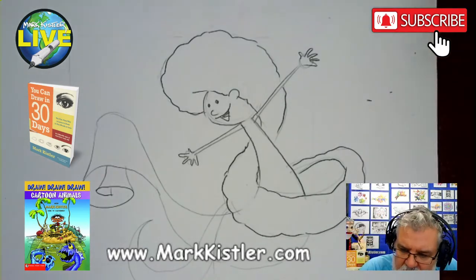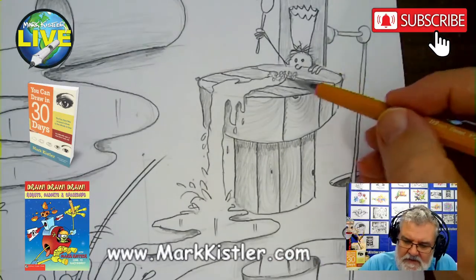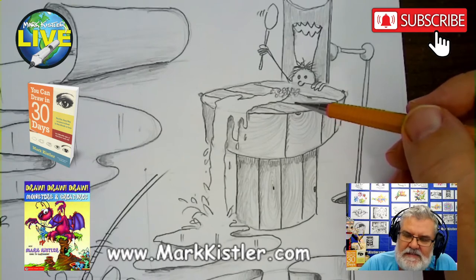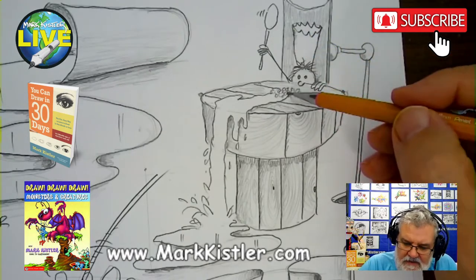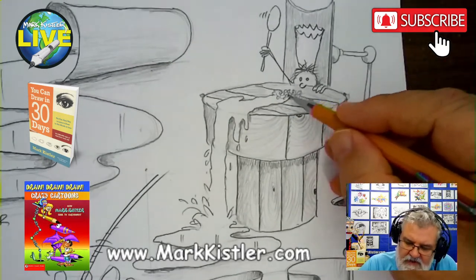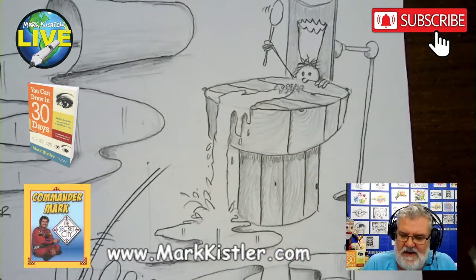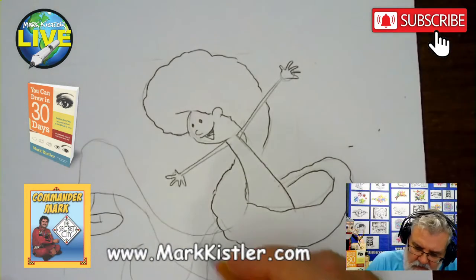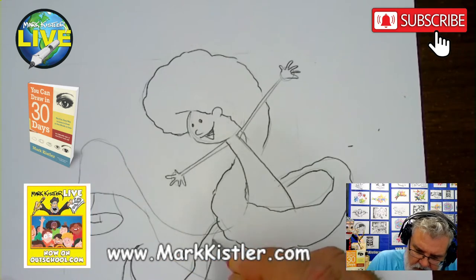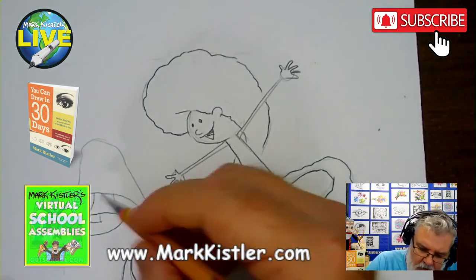Now the story behind this dripping liquid drawing — this is milk. The young King Arthur: in medieval times they had not yet invented the cereal bowl. They had the spoon, the cereal, and the milk, but no bowl — so they didn't understand why when they poured milk on their cereal it ran off the table. Young King Arthur is frustrated that the milk's running off.